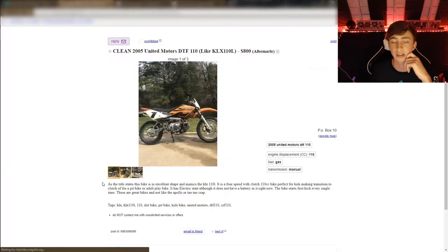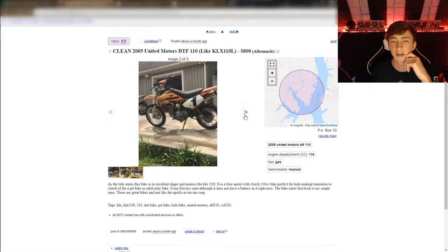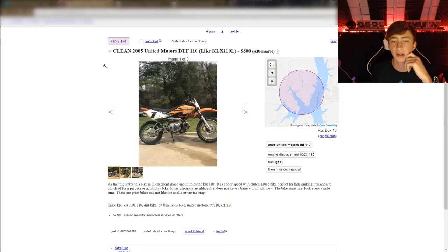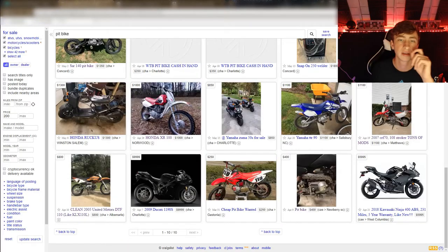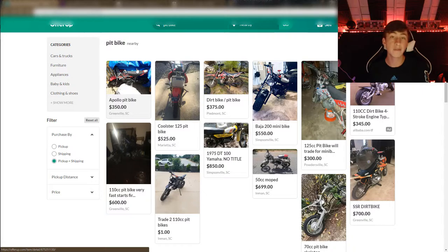After that you start going up into the expensive range. Moving on to the next website — if you can't find anything on Craigslist, don't worry, there's a lot more out there. Also, Craigslist — you might meet some sketchy people, just saying. You have to go meet people and exchange cash, so be aware.